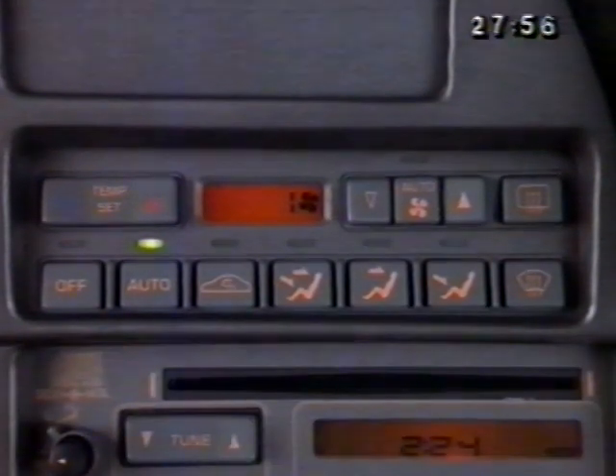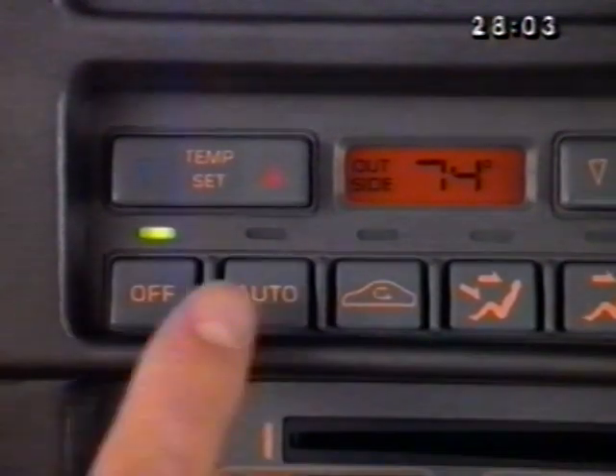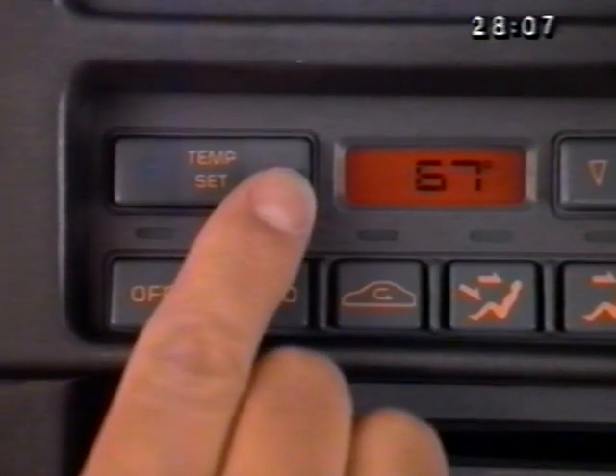When in the auto mode, the button can be pressed to check the selected fan speed. Pressing the auto button automatically keeps air at the selected temperature setting, with the system controlling selection of the best mode and fan speed.